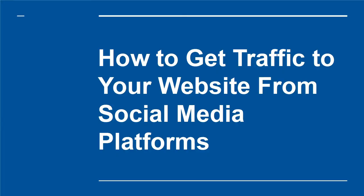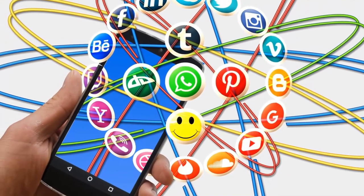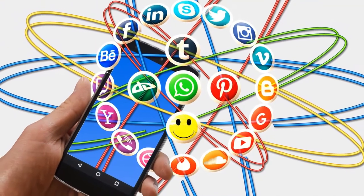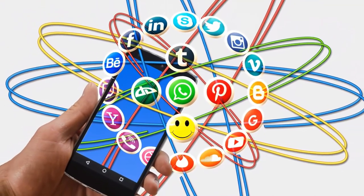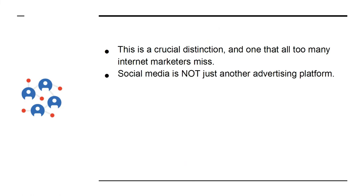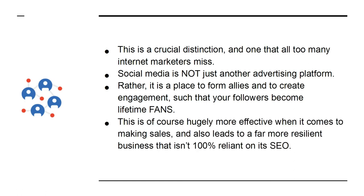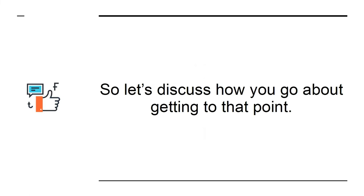How to get traffic to your website from social media platforms. Social media is one of the most powerful tools for internet marketers — it allows you to reach a large audience and develop a rapport with that audience. Social media is not just another advertising platform; rather, it is a place to form allies and create engagement such that your followers become lifetime fans. This is hugely more effective when it comes to making sales and leads to a far more resilient business that isn't 100% reliant on its SEO.